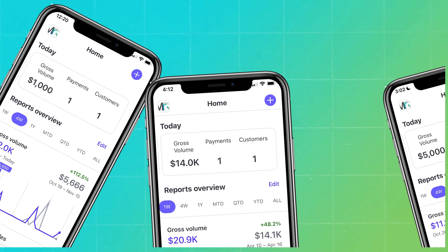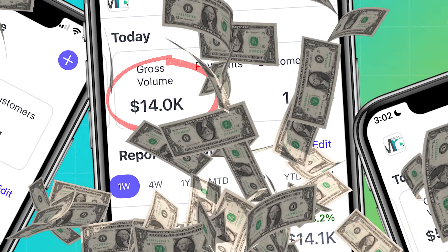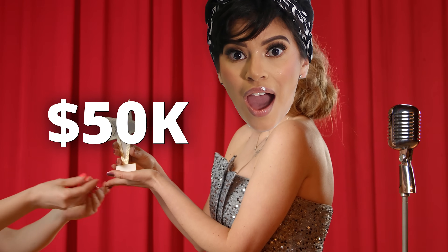$1k a day is actually easy and I've done it more times than I can count. I've made up to $14k cash in a day and my next goal is $50k in a day. If you're wanting to replicate these results and generate $1k a day for yourself by the end of this quarter, here's exactly what you need to do.